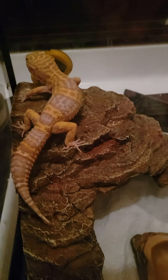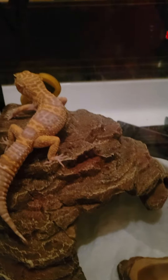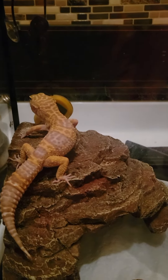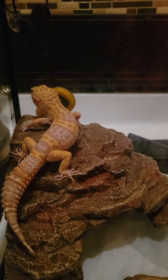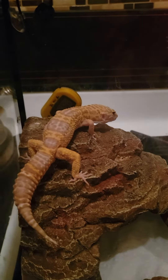They're easy to care for because they don't really do nothing — they don't make noise. They're nice animals. I just have too many of them, so I want somebody else to enjoy them, and I'll continue enjoying my other animals.